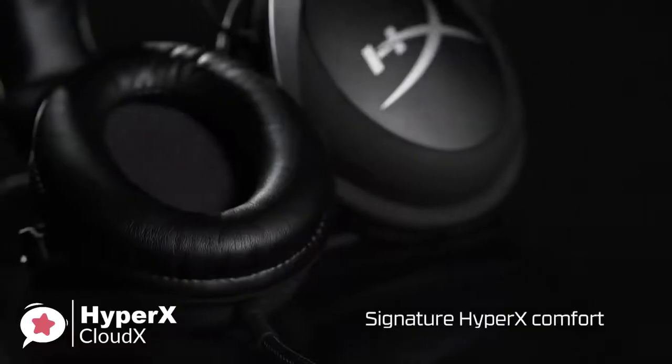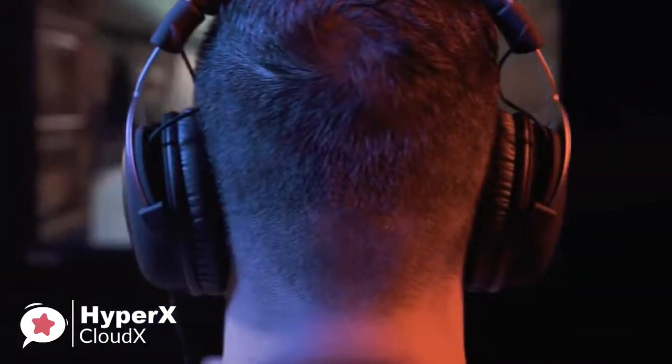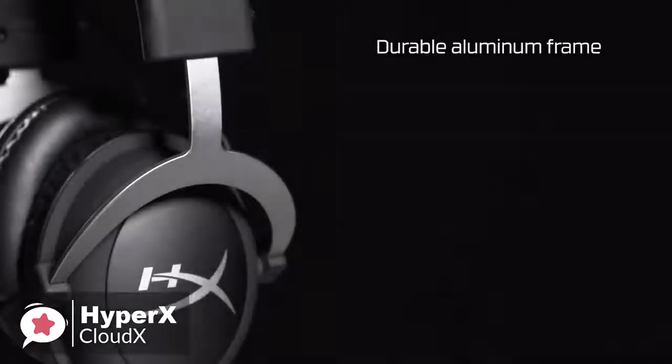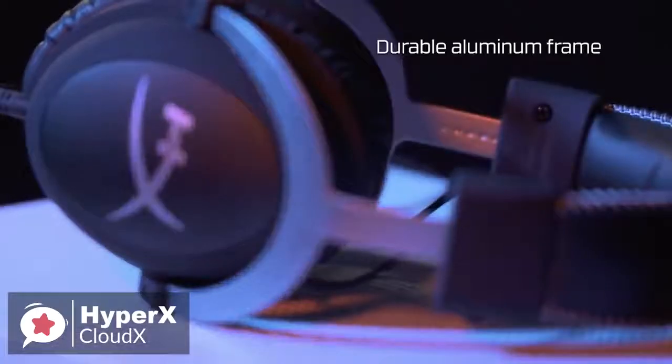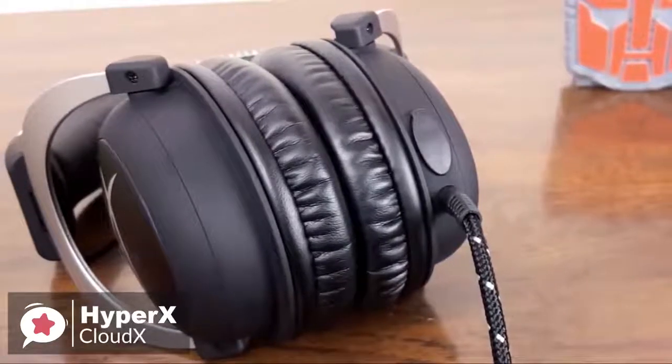As for design, one thing you'll notice immediately upon placing the CloudX on top of your head is how incredibly comfortable it is to wear. The aluminum frame is light and weighs just 309 grams, but is also very tough, and the memory foam cups are a treat for your ears.